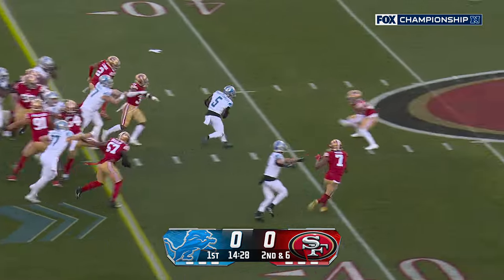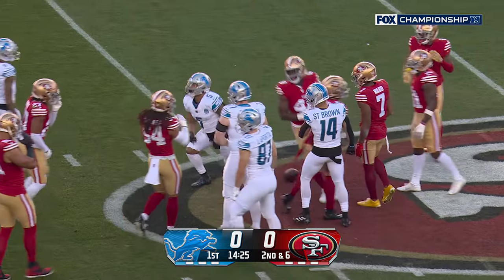Here's Montgomery again, center step, big hole and a first down. Montgomery all the way up near the floor.